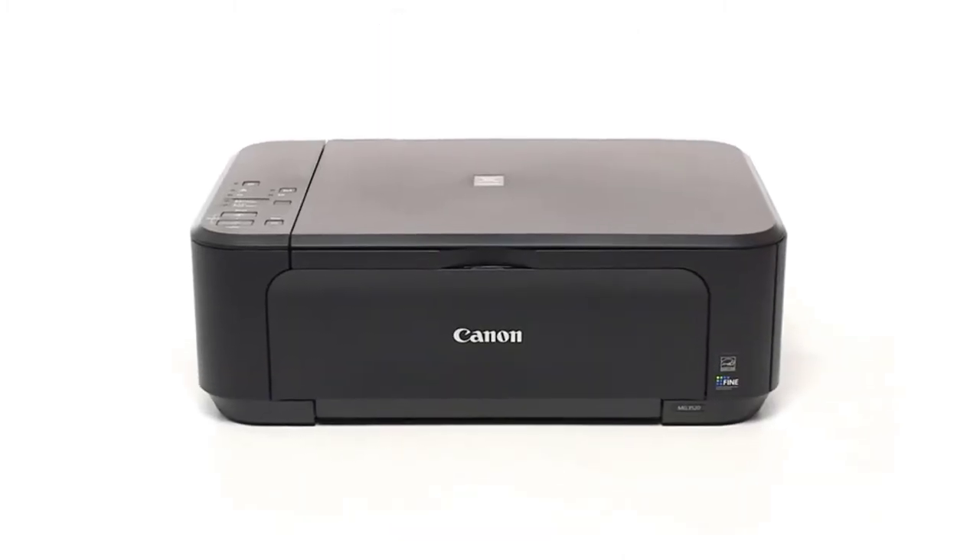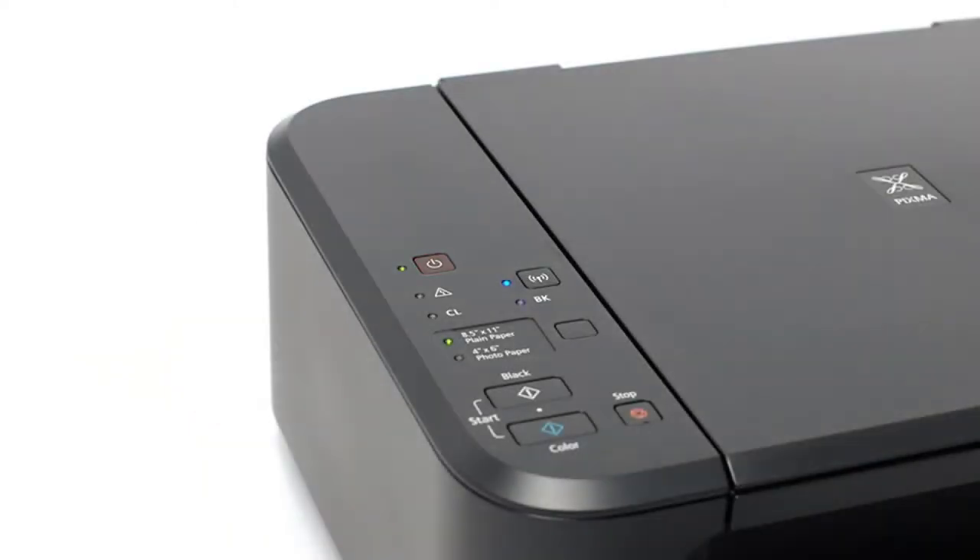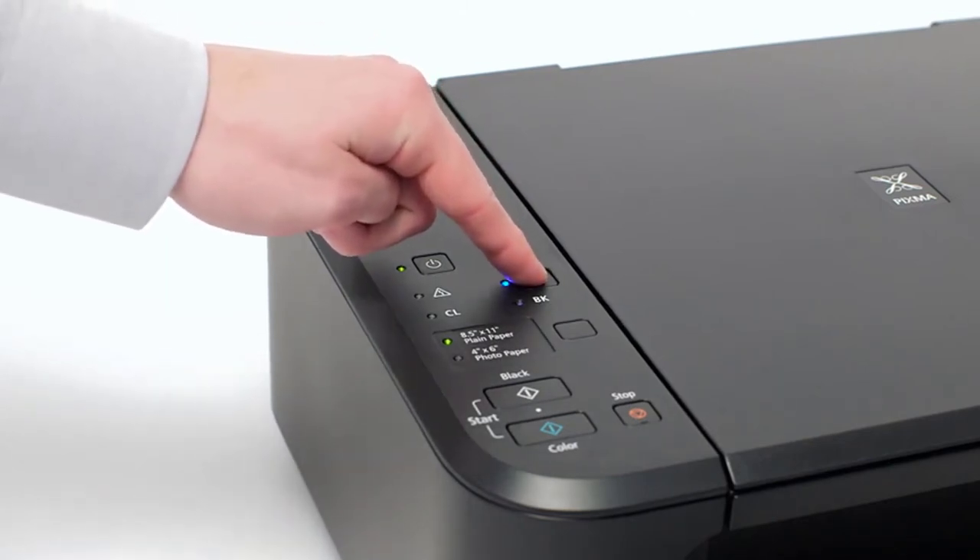Write down everything you expect from the best edible image printer and you'll have to put check marks on almost every single one. It starts with its easy setup — once you get started, the wireless setup is nothing but a piece of cake. Where do you keep your photos? Mostly on your iPhone, iPad, or Android, right? The PIXMA MG3620 eliminates the hassle of taking them to your PC, letting you print directly from your phone via Apple AirPrint and Google Cloud Print.